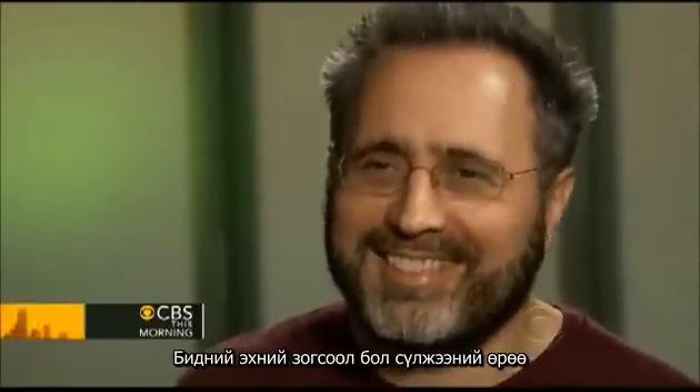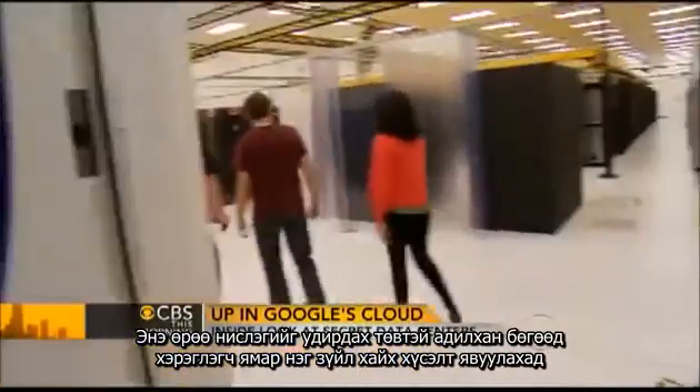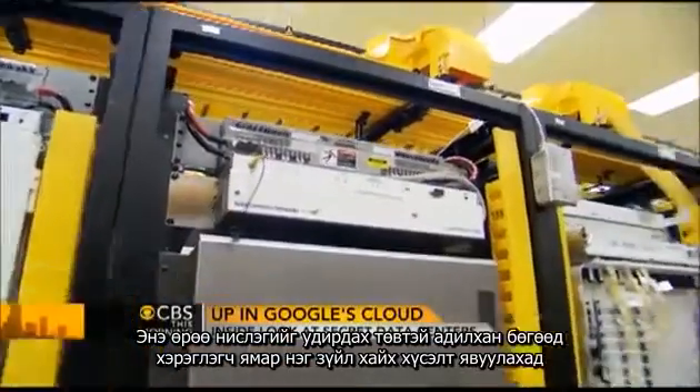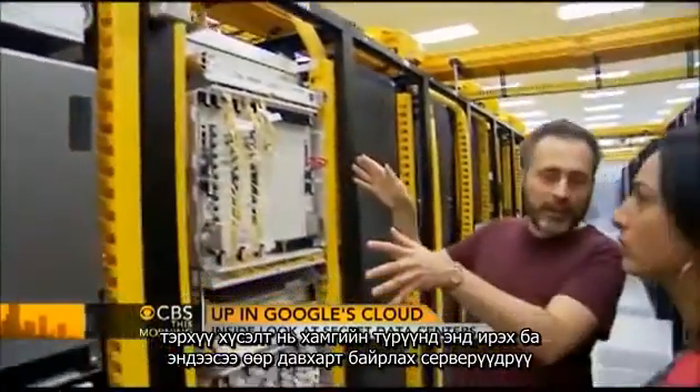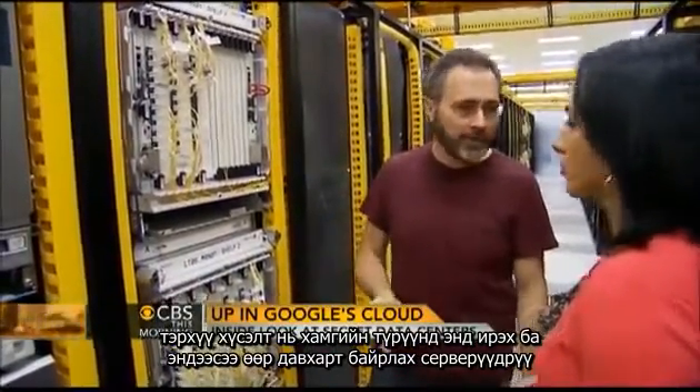Yes. Our first stop, the networking room. It's like air traffic control. Every time a user asks Google for something, that request is first routed here and then directed to another computer on the server floor.